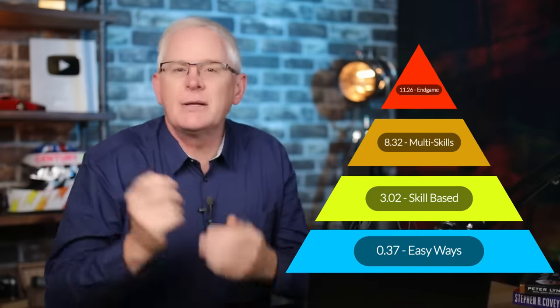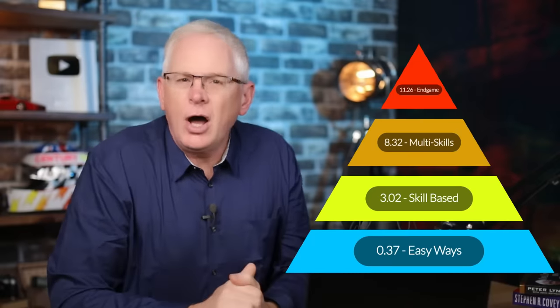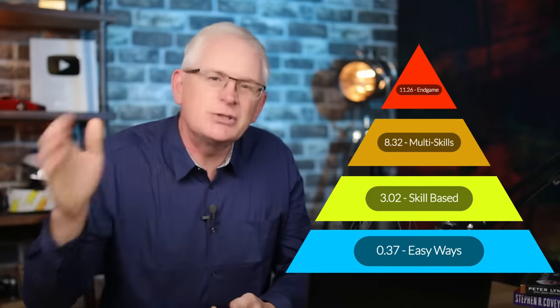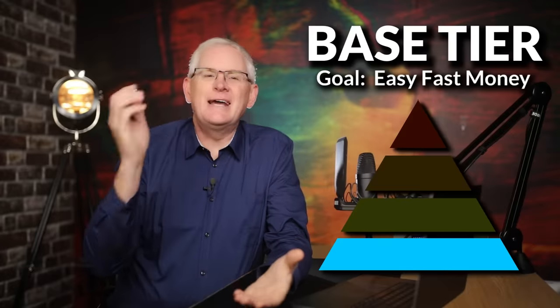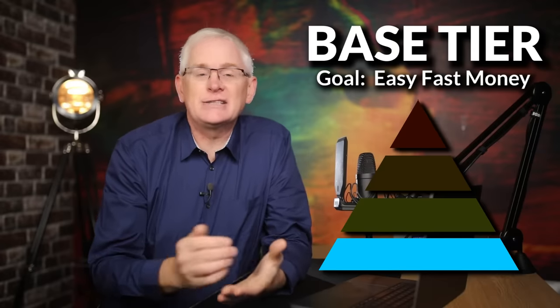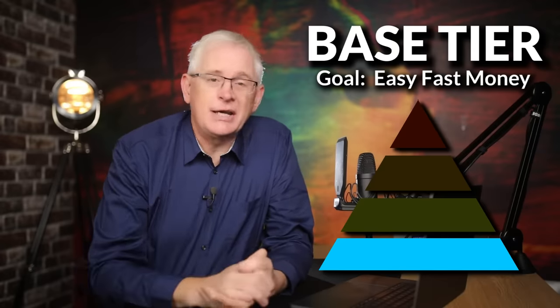The faster you progress through those tiers, the more money you'll be able to make. I'm talking about generating at least $1,000 a day if you reach the top tiers. So let's start with the base tier — these are things you can just get started and do straight away without any skills. They're all about generating that fast money.